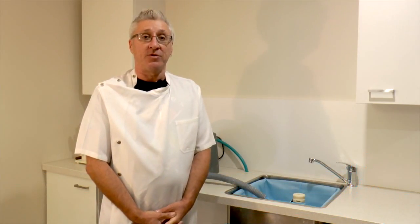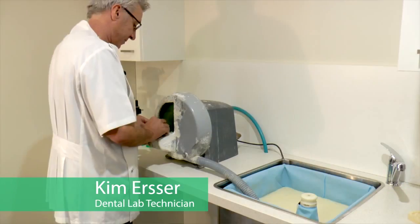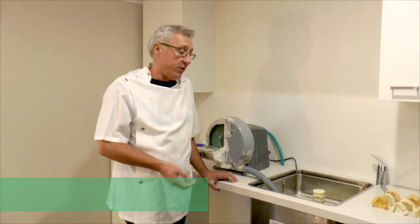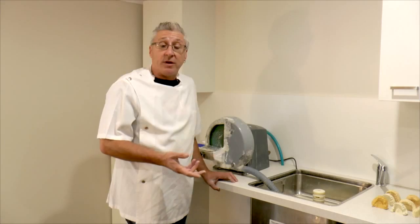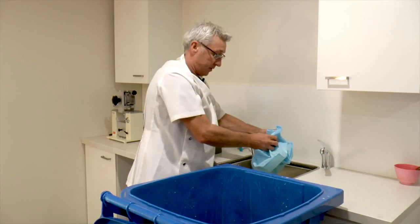Hi, my name is Kim, I'm a dental technician. With the new Smart Sinks it's cost effective as there's no call out fee for a plumber because the pipes don't get blocked — everything goes into a bag. It's environmentally friendly because you're not putting all the waste down into the drainage system at all.